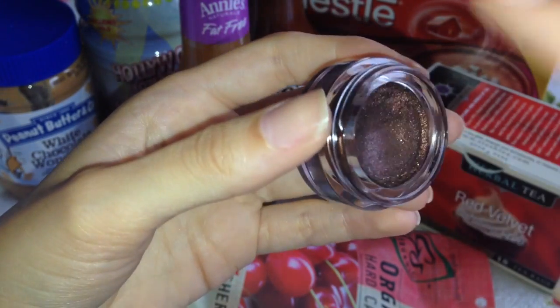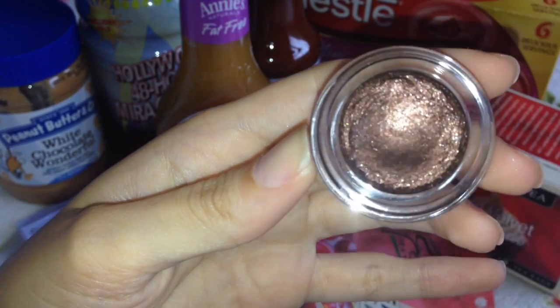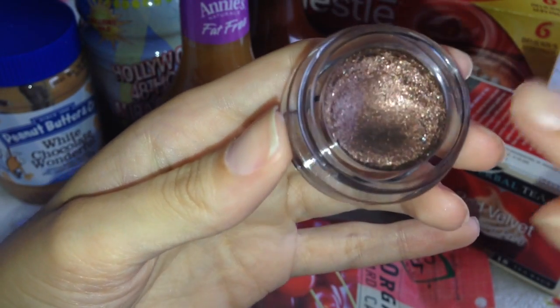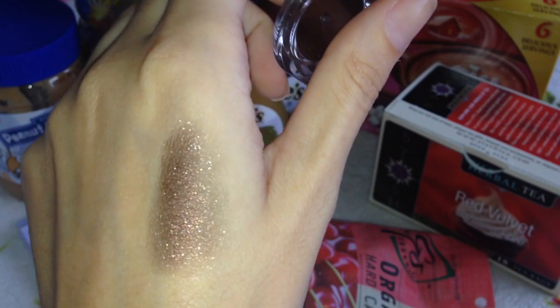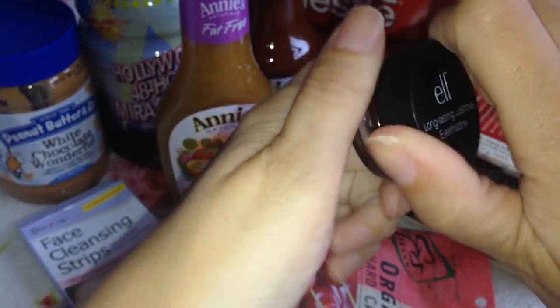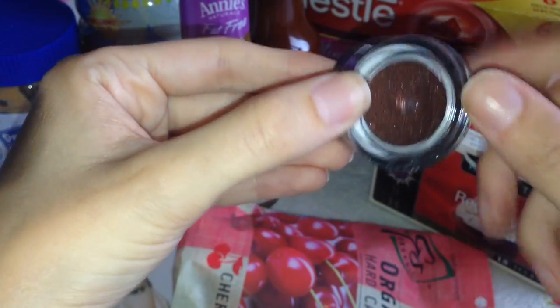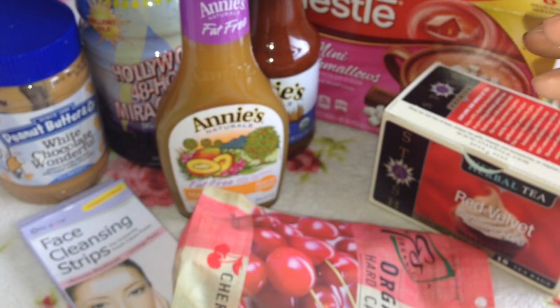I've used them as full eyeshadows over the full lid, but I think this one would be perfect if you did a black or plum smoky eye and placed a little bit of this in the centre of the eyelid to really accent it and make it sparkly. I think that would really stand out on a night out. I'm definitely going to pick up more of these products because I really, really like them.